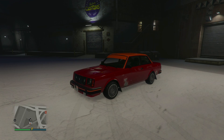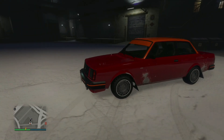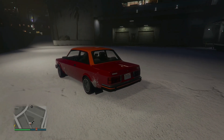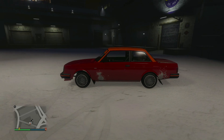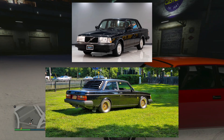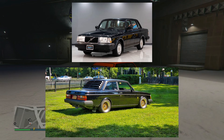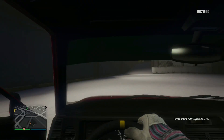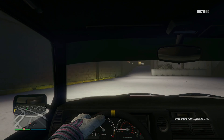Now let's talk about this car itself. It's called the Volker Nebula Turbo, and it is in the Sports Classics class. Primarily based off of the Volvo 240. It's rear-wheel drive too, by the way, and it is actually so unbelievably, horribly un-grippy — not grippy at all.